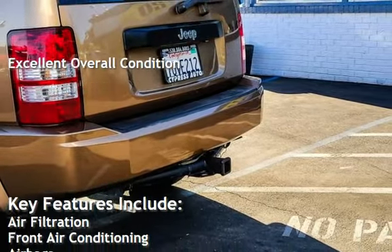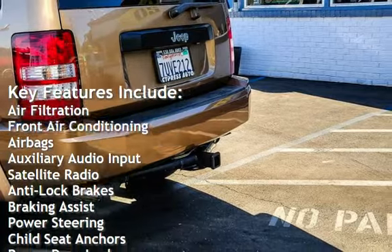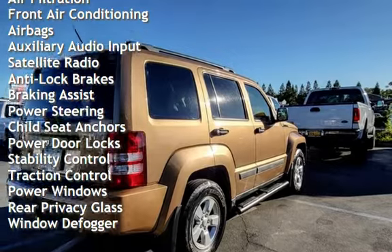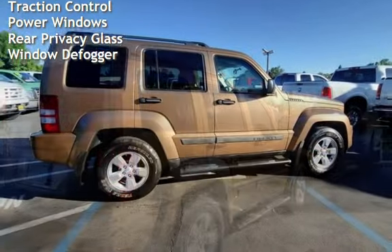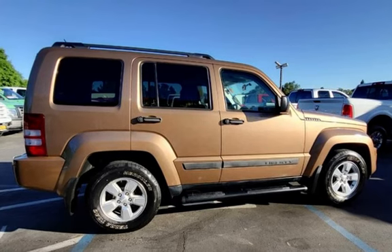Key features include air filtration, front air conditioning, airbags, auxiliary audio input, satellite radio, anti-lock brakes, braking assist, power steering, child seat anchors, power door locks, stability control, traction control, power windows, rear privacy glass, and window defogger.